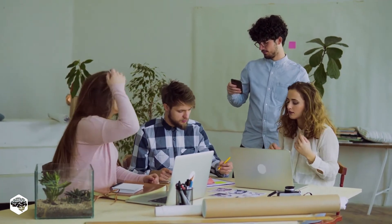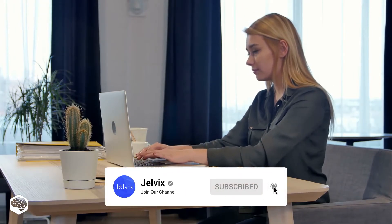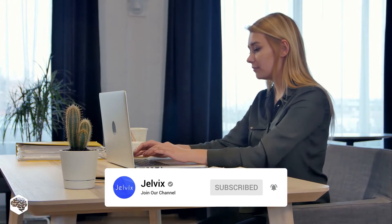ERP or CRM platform. On our channel, we share thoughts on recent developments in the tech industry. Subscribe not to miss new videos.